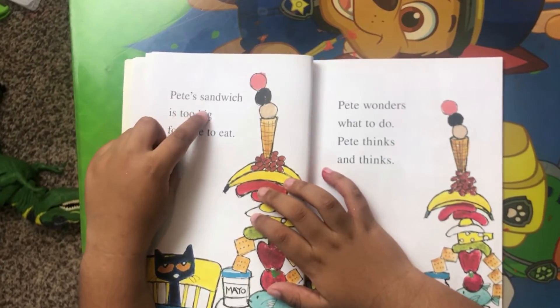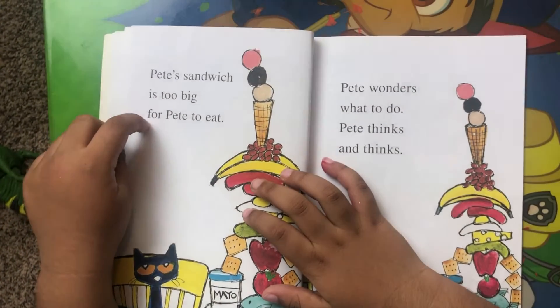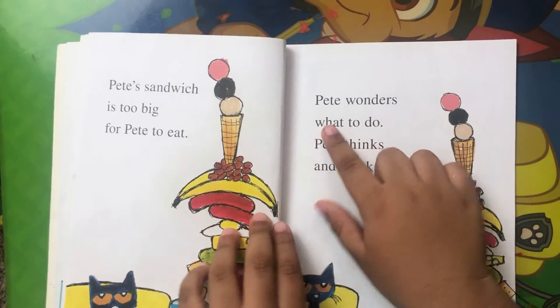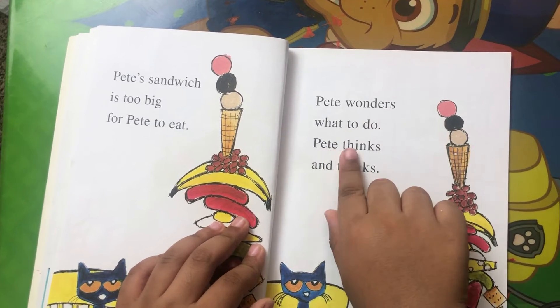Pete's sandwich is too big for Pete to eat. Pete wonders what to do.